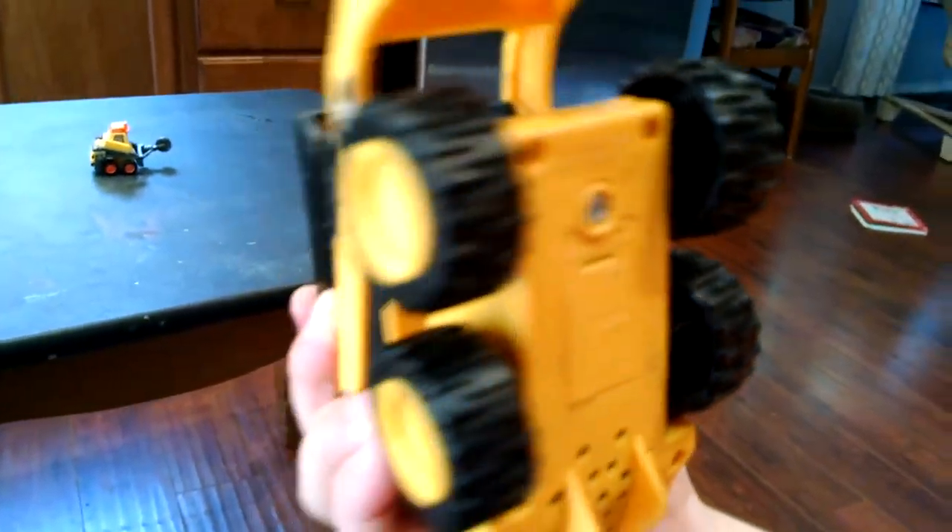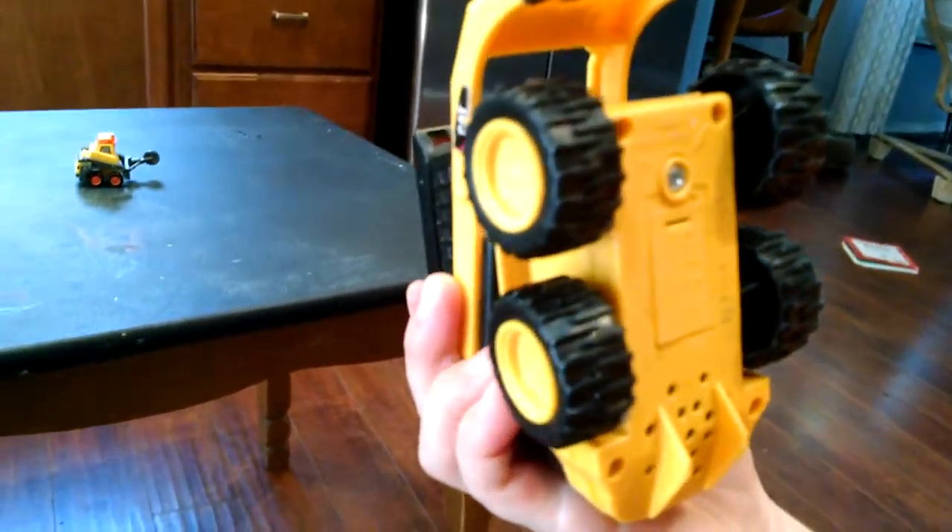And does the skid loader have wheels or tracks? Wheels. Okay. So is it a skid loader or a skid steer? A skid loader. Okay. Because it has wheels.